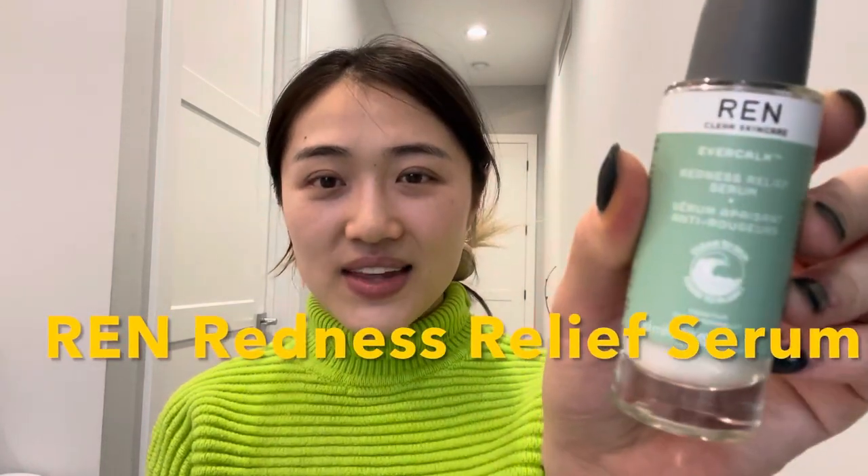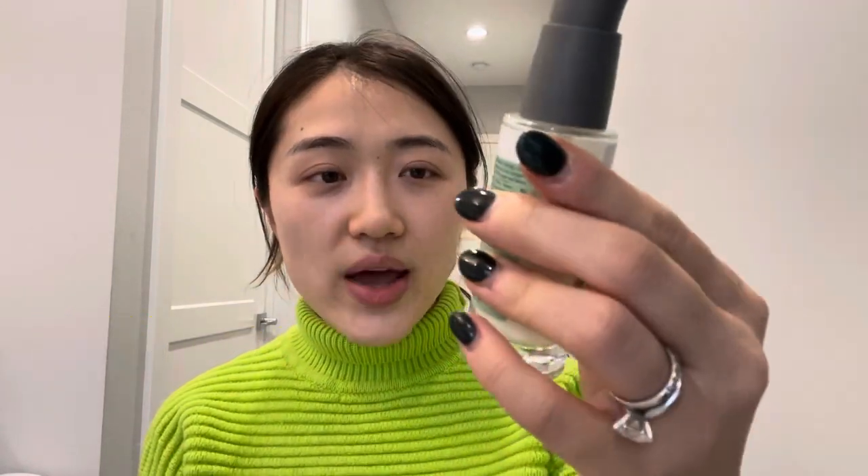Finally I landed on a product I'm going to review today. I'll tell you what I think about it, why I think it's great for sensitive skin, and towards the end I'll give you my BSA score. So what is this mystery product? It is the REN Redness Relief Serum.